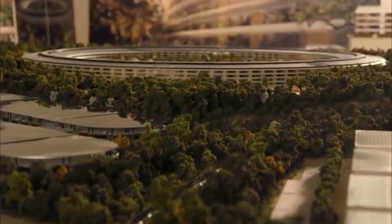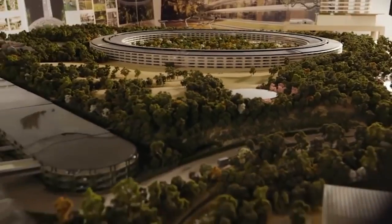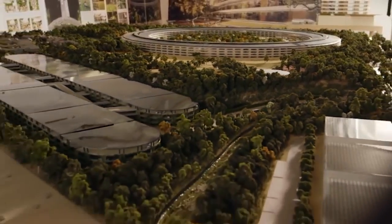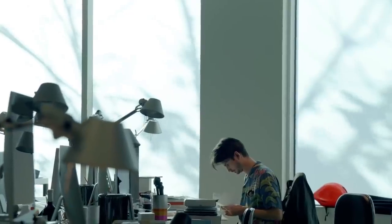Despite its incredibly futuristic looks, the Apple Park has been a long time in the making, with Steve Jobs first announcing the project way back in 2006. It took eight long years of planning, proposals and permit applications, but by 2014, construction was well underway, and by 2017, the vast Apple workforce was already starting to move in.